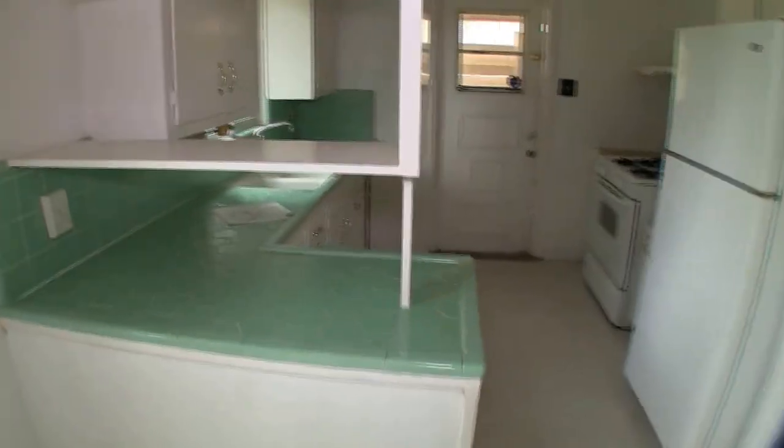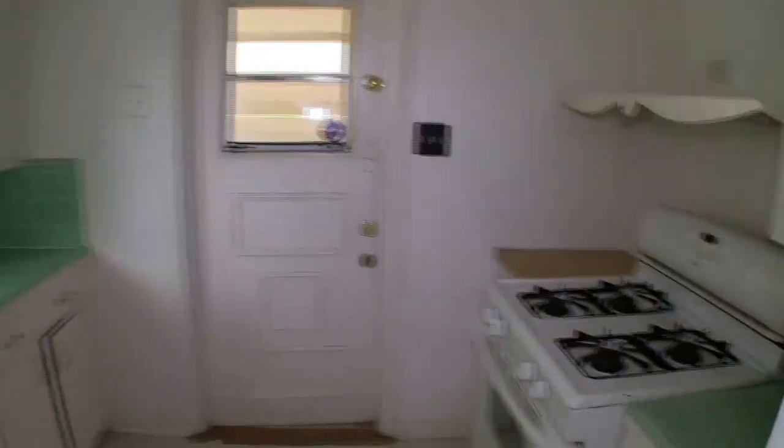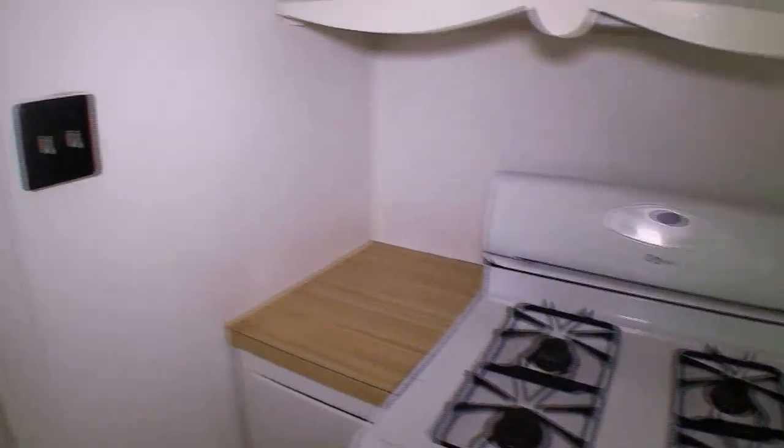We have the kitchen here — really charming, standard setup of something built in the 50s. It has a gas range. Coming out this door, one way to get into the kitchen is from this covered carport. You do have an outdoor utility room, so your washer and dryer connections are going to be out here, as well as a little storage or workshop space. Needs a little bit of work.